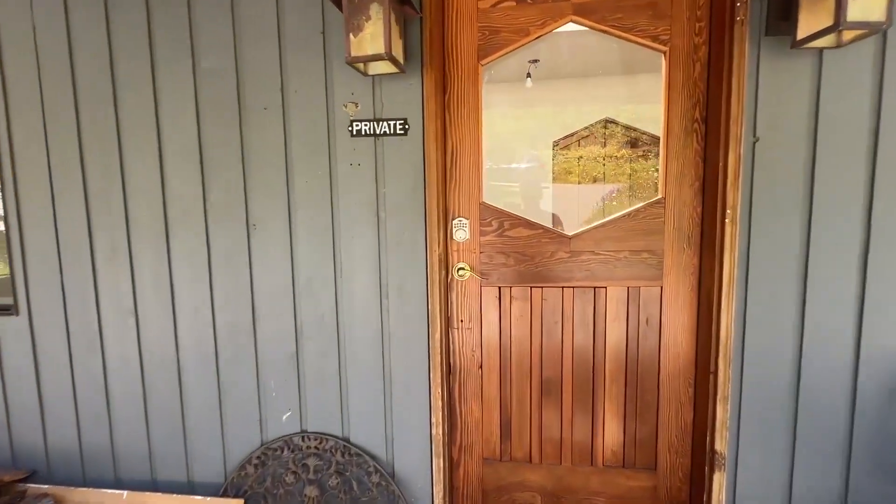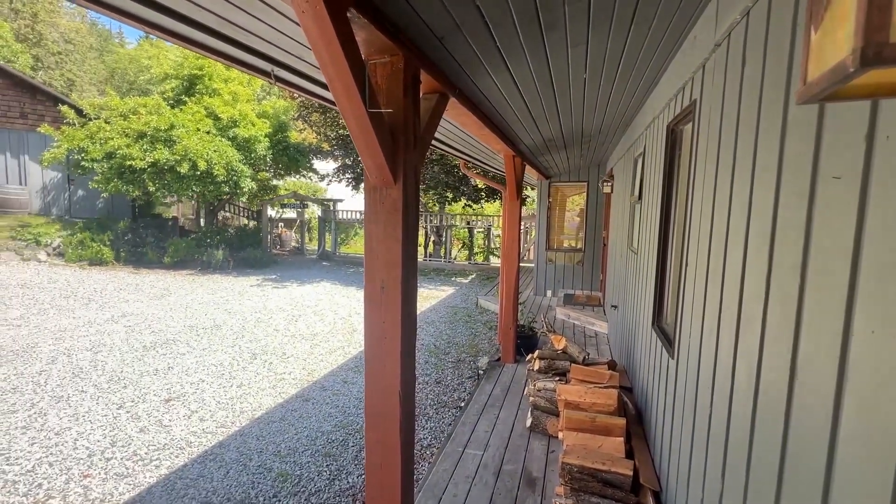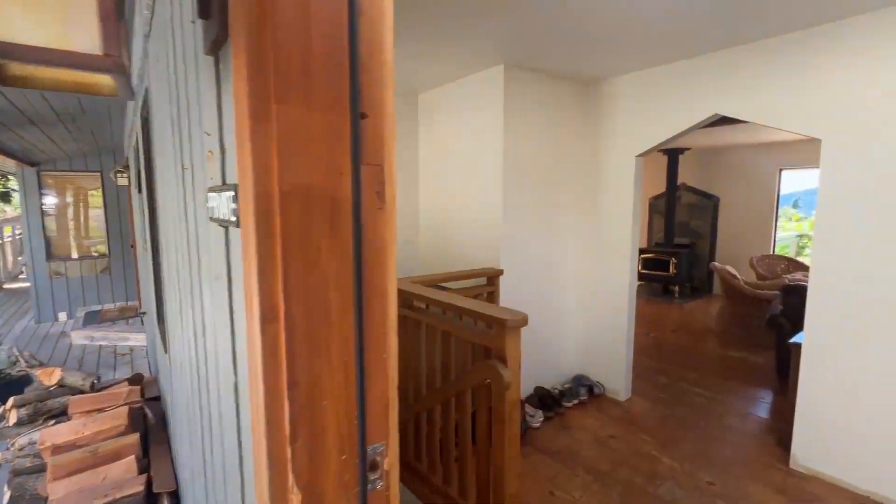The main residence here is tenanted, so I will just show kind of the living room and kitchen spaces. There is a Matterport available for the rest of this space.